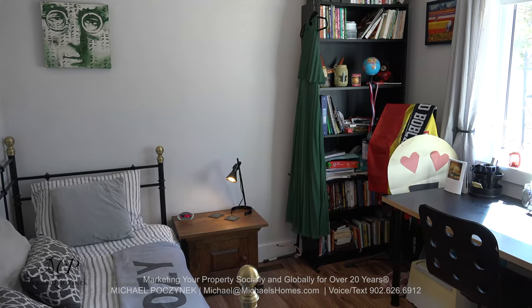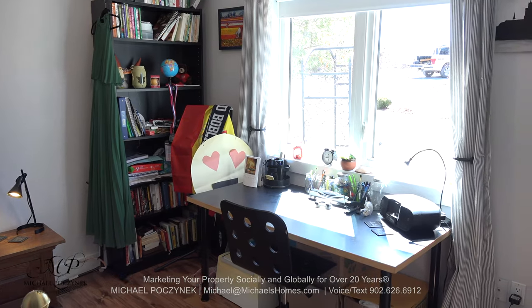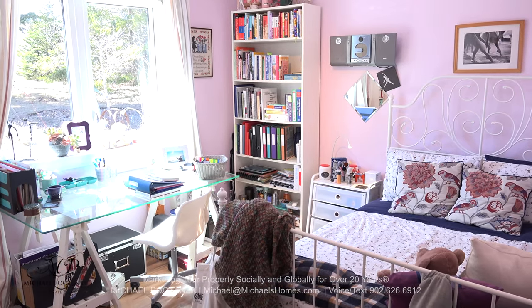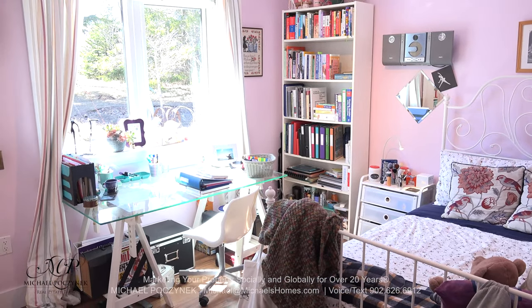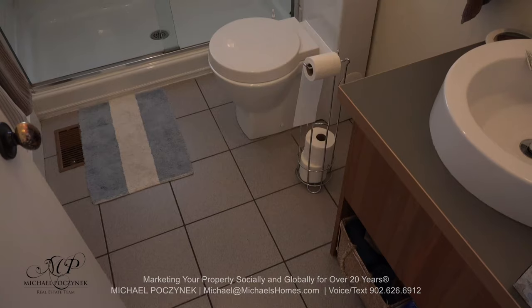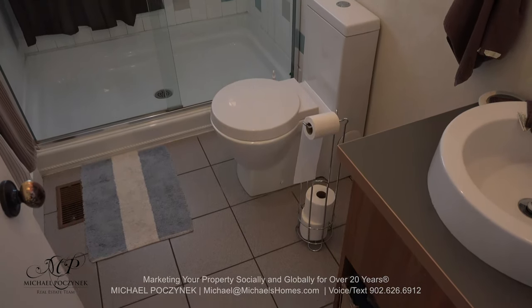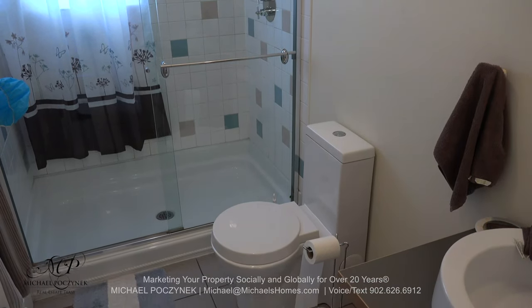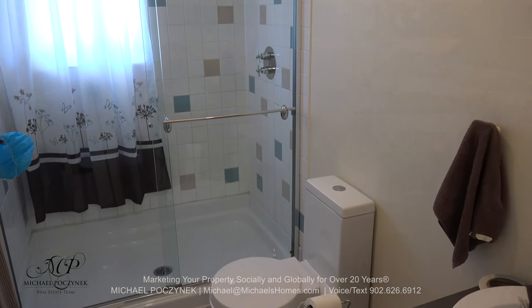On the main floor, we have bedroom number one, which is currently being used as a kid's room. We have a view out to the large main driveway. Bedroom number two is next to that, and looks out to the side of the house at the gardens and the trees. The main floor bathroom sits next to the two bedrooms, and features a toilet, sink, and a large shower with glass walls.